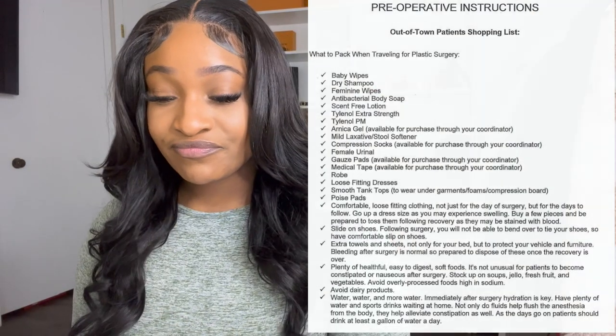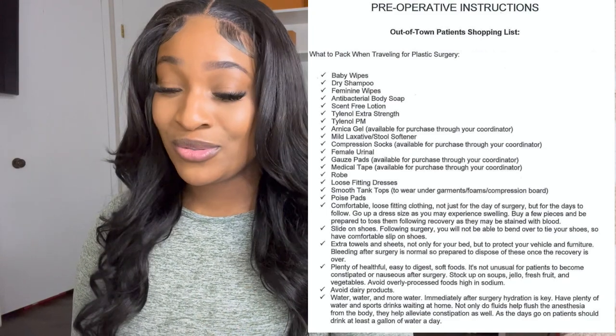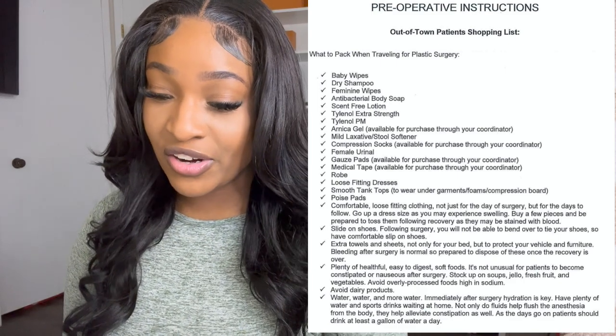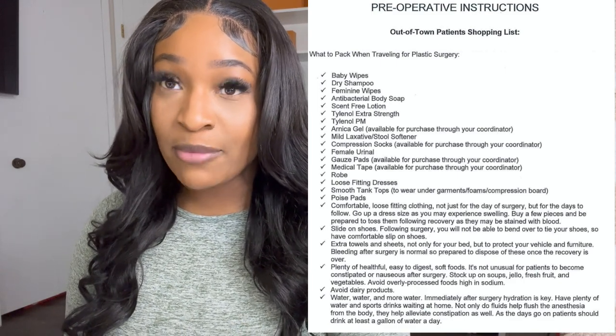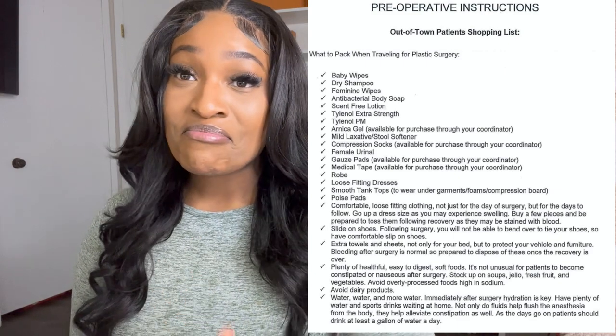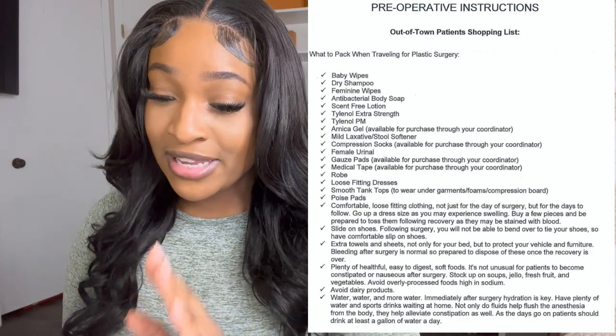Gauze pads — we bought some but didn't use them. They stick to your incisions. Medical tape — you don't want to put any tape on your body. I'm not sure why they suggested those. I'm good on the gauze pads and the medical tape.